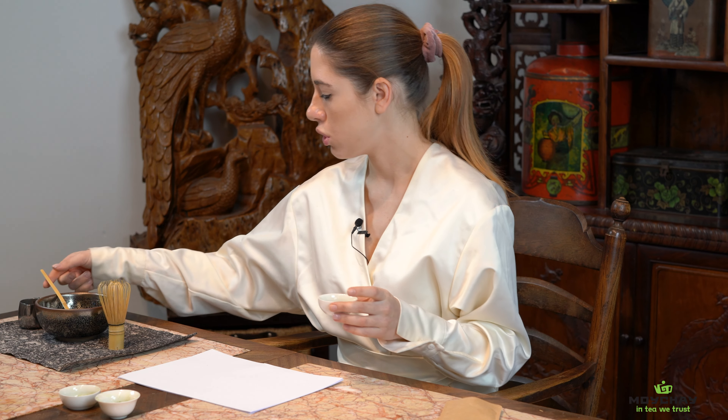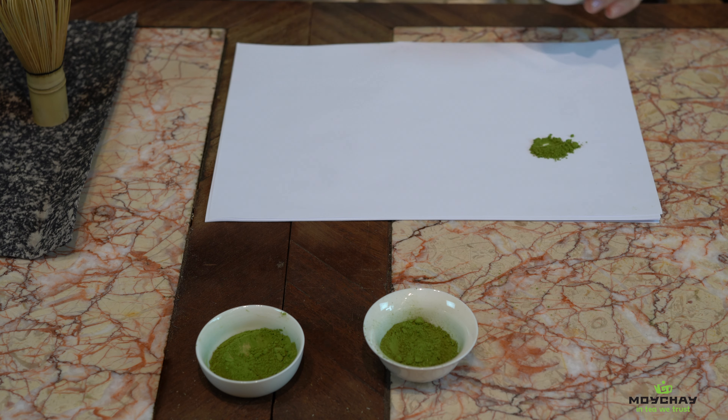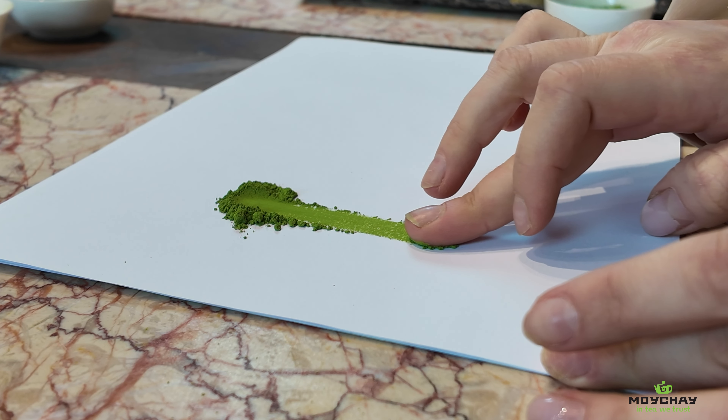The next thing is texture. The stone-ground matcha should be very smooth and the texture should feel more like a cream. For example, we take a little bit of our culinary matcha, which is the lowest grade, and it feels really like cream — very, very smooth. That means it was ground properly. Also, good high quality matcha smells very sweet with a little bit of vegetable and grassy notes, but not bitter. Mostly this aroma comes from the L-theanine which reduces bitterness from the tea leaves.